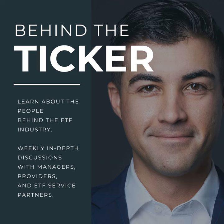Behind the Ticker uncovers the inner workings of the ETF industry. We will interview portfolio managers and ETF service providers to dive deep into their work lives and their businesses. We will learn the inner workings of their strategies and what drives them as they continue to grow their company. Many of these individuals are entrepreneurs and will have unique and compelling insights to share as much goes on behind the ticker.